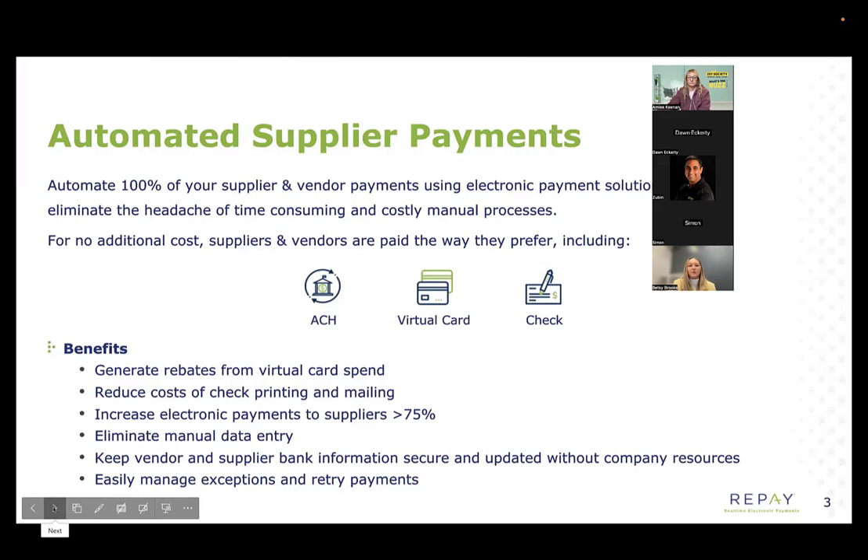So all those issues I spoke of earlier — check printing, ACH fraud, credit card programs, the time and labor it takes to pay your vendors — we essentially help solve all of that. As we pay your vendors on your behalf, the benefits that your company will see include: one, we give you a rebate for everything we pay on a virtual credit card — 1% rebate on all that virtual card spend. We also see a great reduction of check costs. If you're printing a lot of checks internally, we've got a check printing facility that will send checks out with your company's name on behalf of you. And then we get a lot of vendors paid electronically, which increases security, speed of transaction, and if you're reconciling multiple statements to multiple bank accounts, that whole process is greatly reduced. Our integration with BC sends a payment batch to our system, and from there we're doing the real-time determination of how a vendor gets paid and executing those payments for you.